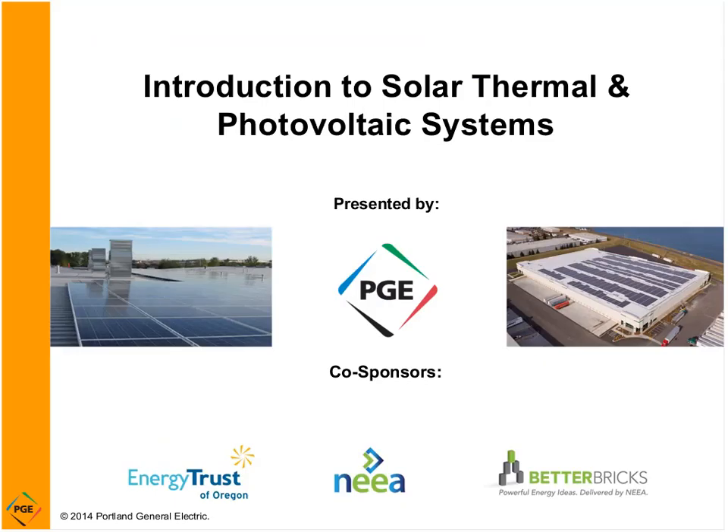Welcome to Portland General Electric's Introduction to Solar Thermal and Photovoltaic Systems webinar. All of PGE's seminars and webinars are in part sponsored by the Energy Trust of Oregon and the Northwest Energy Efficiency Alliance. We all work together to make sure the concepts and recommendations you learn in our events are consistent across all of our individual programs and services.